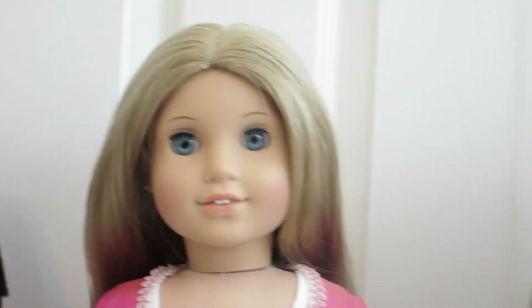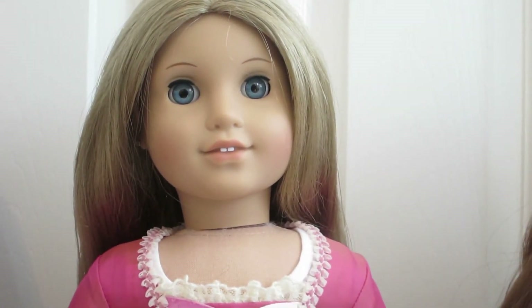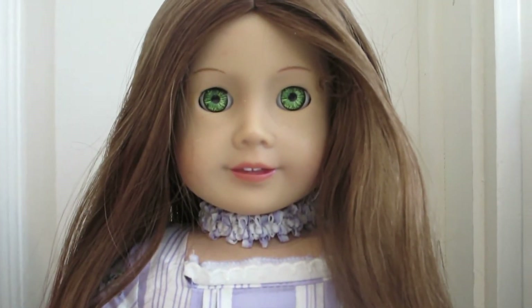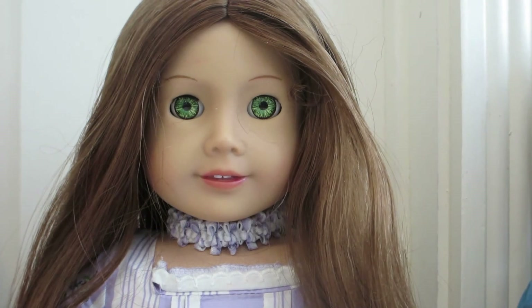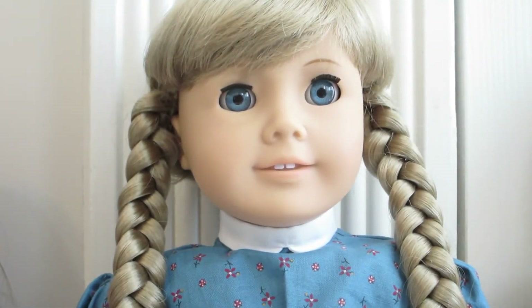After purchasing Ivy, I decided I wanted to collect the older historical dolls. I looked for a really good price and found Elizabeth, purchased on eBay — she is a Pleasant Company doll. I then purchased Felicity, who is also Pleasant Company, and next is Kirsten, also Pleasant Company.